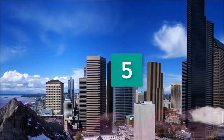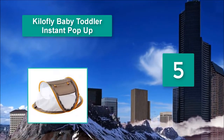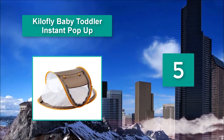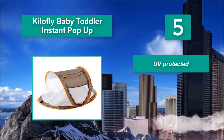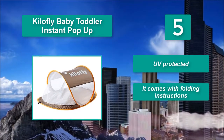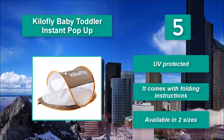Number 5: Keelafly Baby Toddler Instant Pop-Up. Our toddler play and sleep space is spacious. The flat can be opened or closed as per your need. It is perfect for setting outdoors during a family gathering as well as when traveling. UV protected. It comes with folding instructions and is available in two sizes.